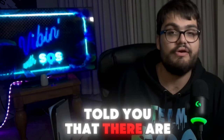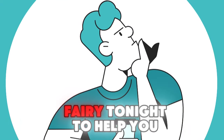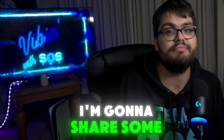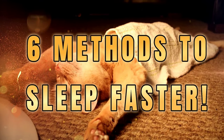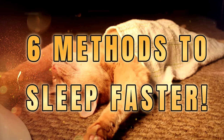But what if I told you that there are effective strategies you can implement this very tonight to help you sleep fast? That's what we're going to be tackling in this video. I'm going to share some hopefully impactful tips that will not only help you drift off more quickly, but also improve the quality of your sleep. So grab a comfy pillow and let's dive into the world of sleep.